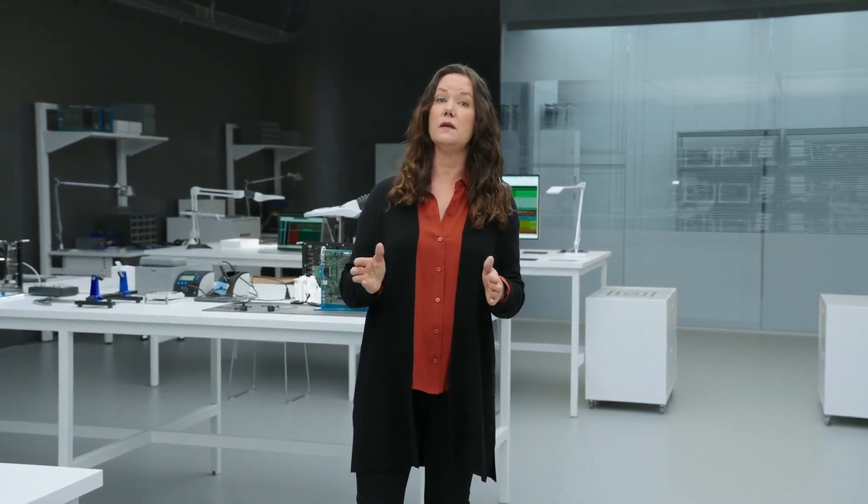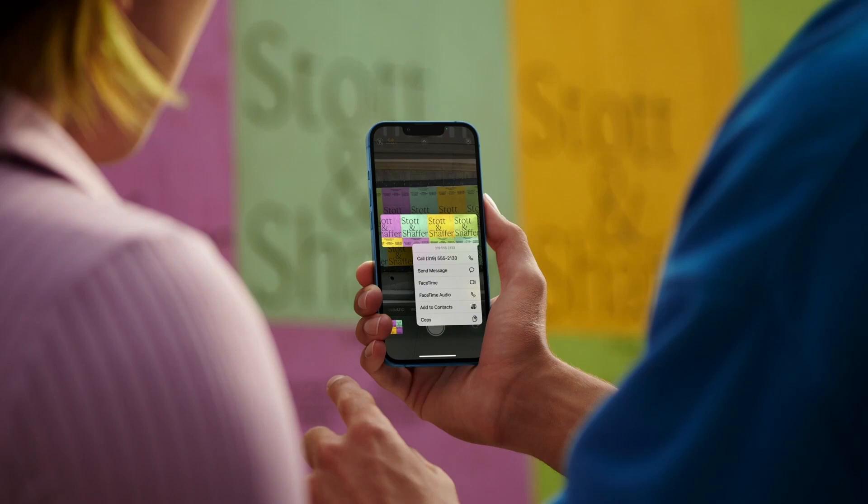This means faster ML computations for experiences like Live Text with iOS 15. Point your camera at text on the go and instantly take action, like buying tickets or getting directions.